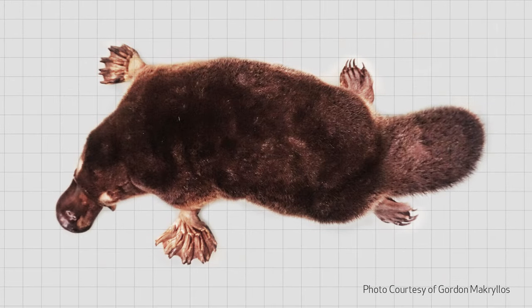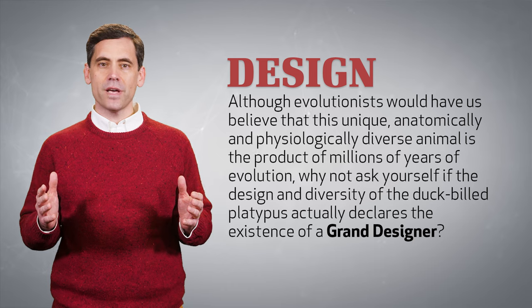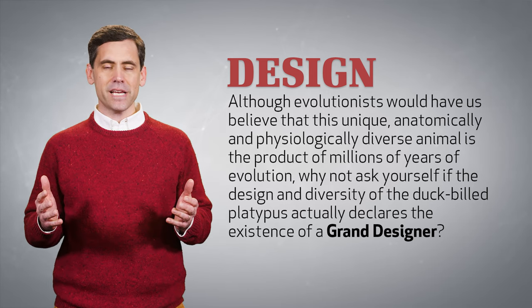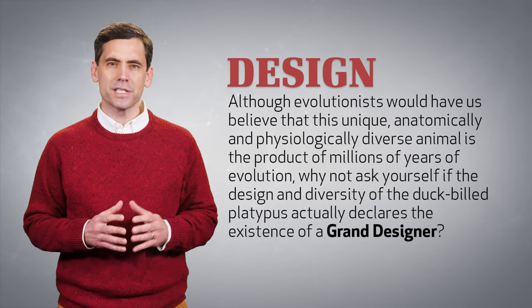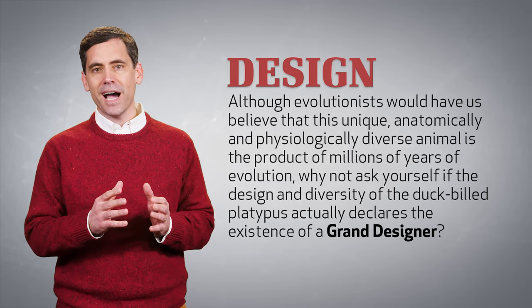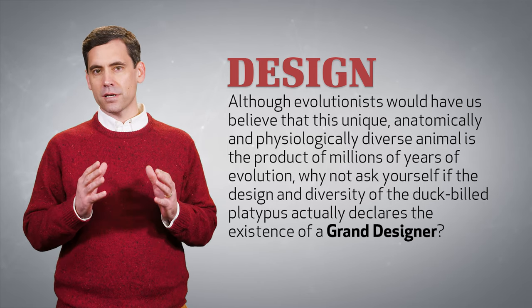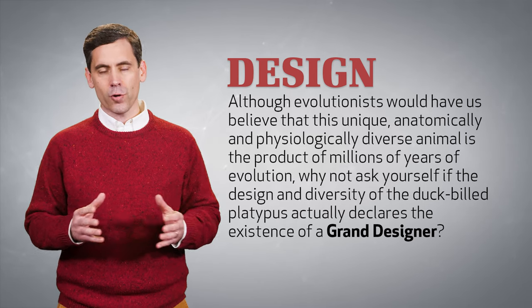The more we learn about the platypus, the more we're amazed by this curious creature. Although evolutionists would have us believe that this unique, anatomically and physiologically diverse animal is the product of millions of years of evolution, why not ask yourself if the design and diversity of the duck-billed platypus actually declares the existence of a grand designer?